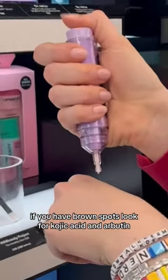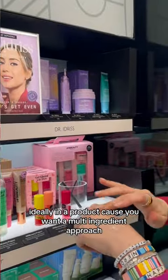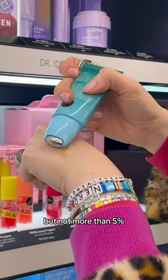Discoloration comes in two forms: either you have brown spots or you have redness. If you have brown spots, look for kojic acid and arbutin — ideally in a single product, because you want a multi-ingredient approach. If you're red, you want things like centella asiatica and niacinamide, but not more than five percent.